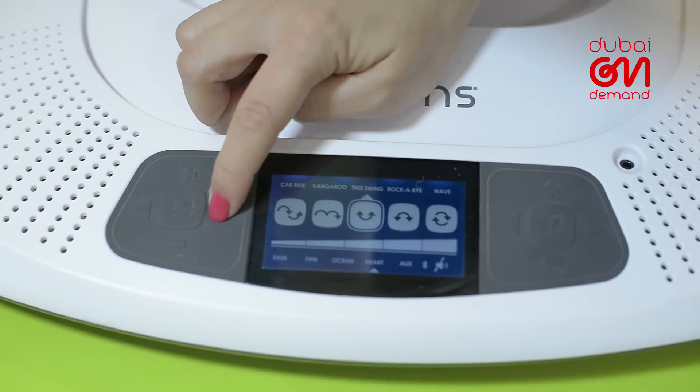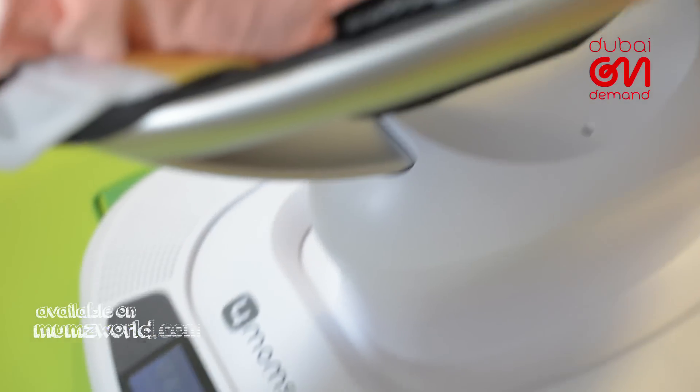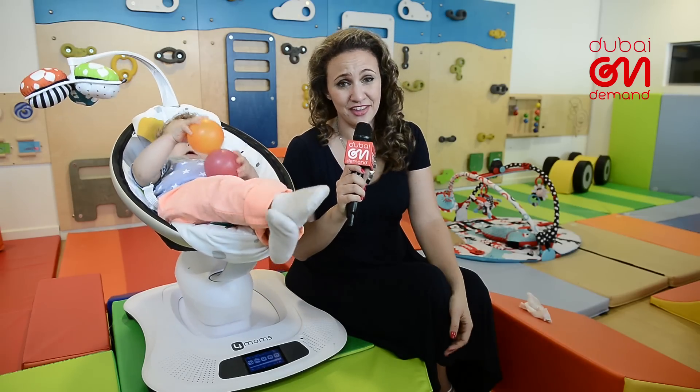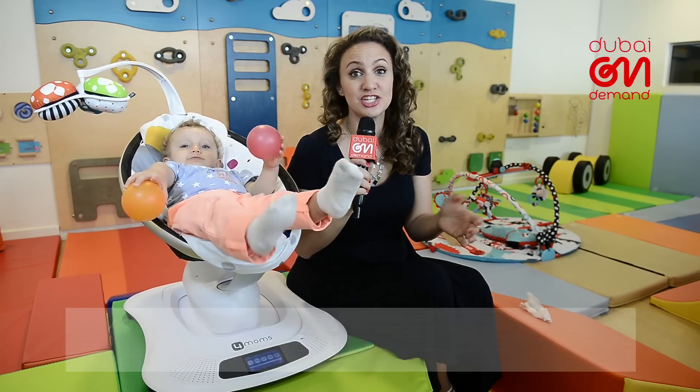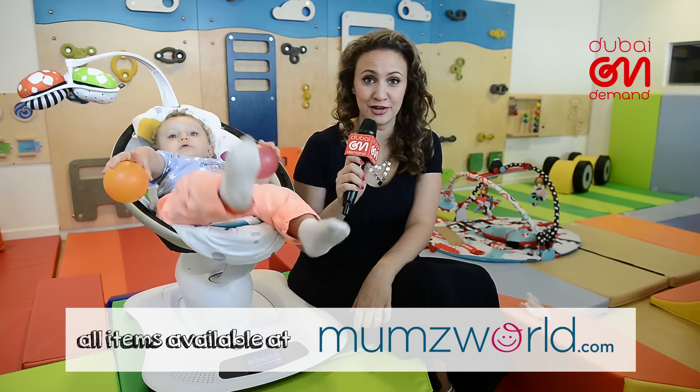And of course, there's the movement — five speeds and five motions, so that your little ones can bounce or sway as if they never left your arms. Having a new human suddenly enter your life can be daunting, but getting gifts shouldn't be. So we should all take a page out of this one's book and take what we can get.